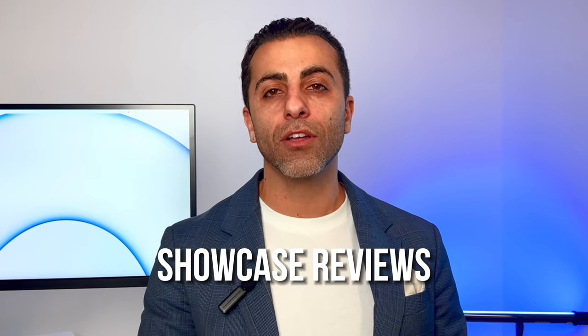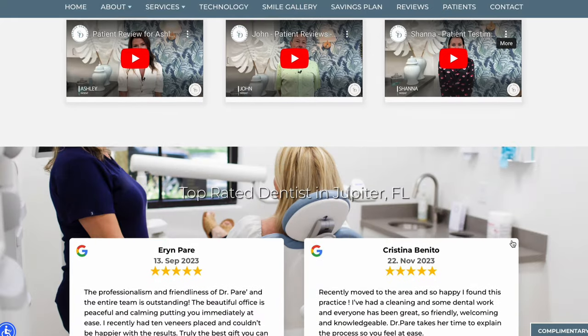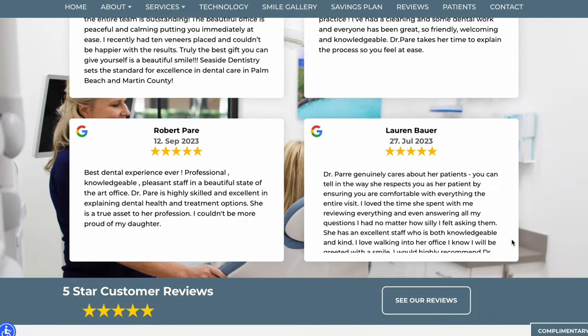Number two, have reviews showcased on the homepage and a reviews page. Everyone's looking at reviews nowadays. If I'm checking reviews before buying a toy for one of my six nephews, imagine what a patient considering you versus other dentists is looking at. Make sure your website has video testimonials; at Doc Sites we embed reviews directly from Google to build credibility and trust. If you do restorative, cosmetic, or aesthetic cases, make sure you have a smile gallery — a before-and-after gallery where patients can see the quality of your crowns, veneers, or Invisalign cases.